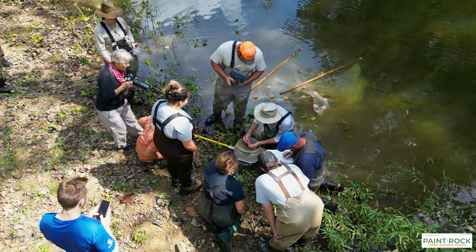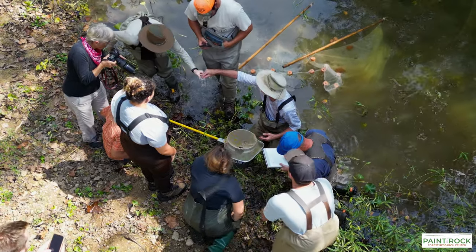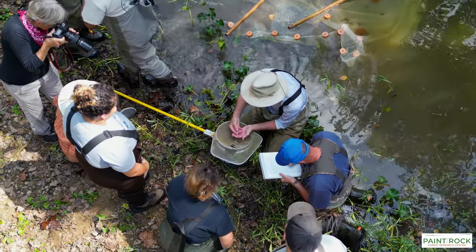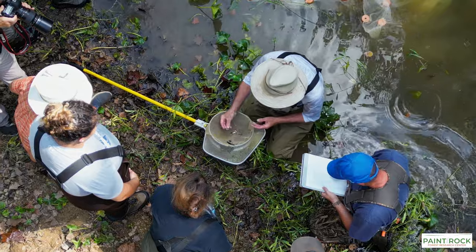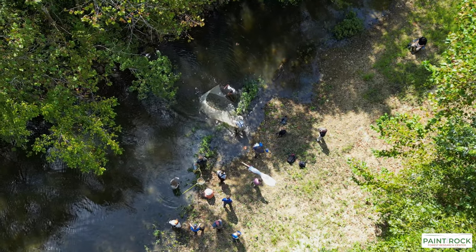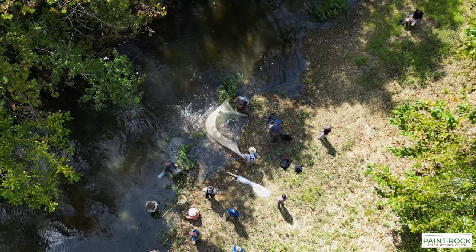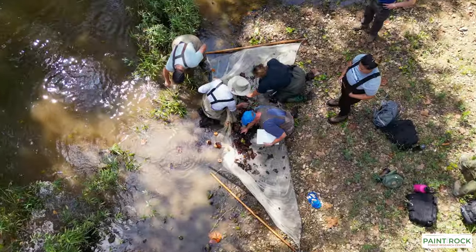The number of endangered and threatened species we collected in not 100, not 200 yards of river was just amazing. We found seven threatened or endangered species in that stretch — probably more — those were just the ones we found in a few hours. Incredible diversity: 45 species of fish in all, in just a few hours of collecting.